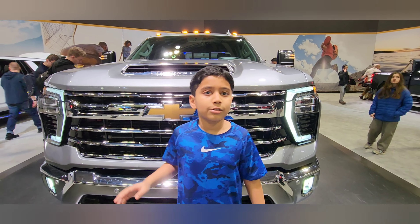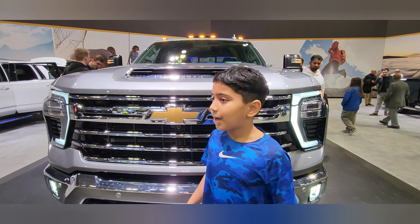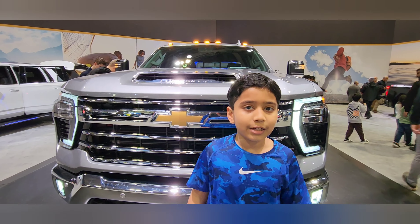I showed you many trucks and cars so I'm ending today's video — this was the last car I'll show you. Bye, and thank you for watching! Make sure to like and subscribe.